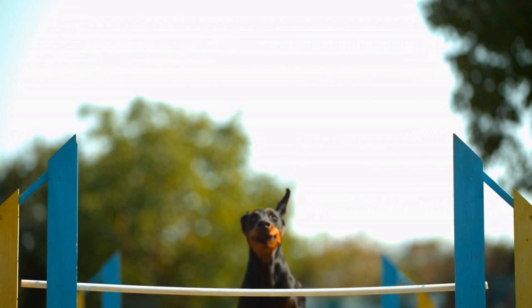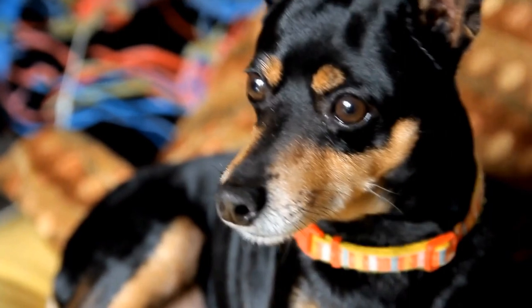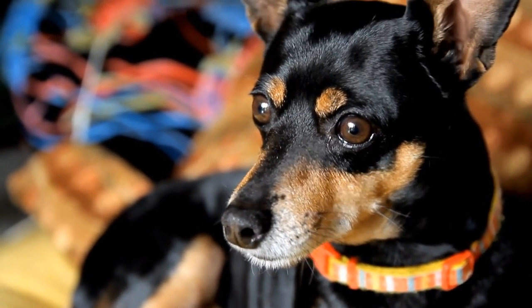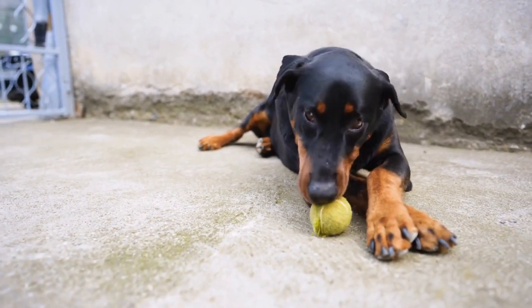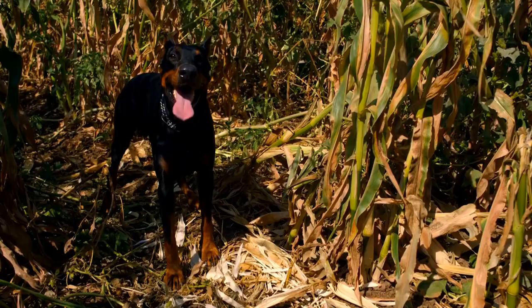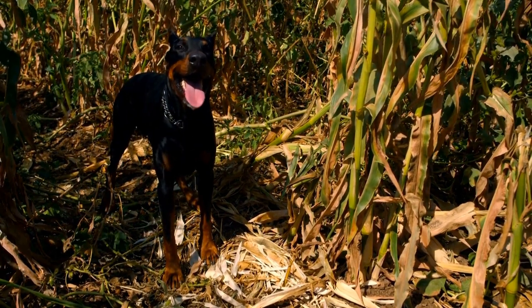4. Ear Cleaning: Dobermans are prone to ear infections due to their floppy ears and lack of proper air circulation. Regular ear cleaning is crucial to prevent the buildup of wax, dirt, and moisture, which can lead to infections. Gently wipe the inside of your Doberman's ears with a damp cotton ball or a specialized ear cleaning solution recommended by your veterinarian. Always be gentle and avoid inserting anything deep into the ear canal to prevent injury.